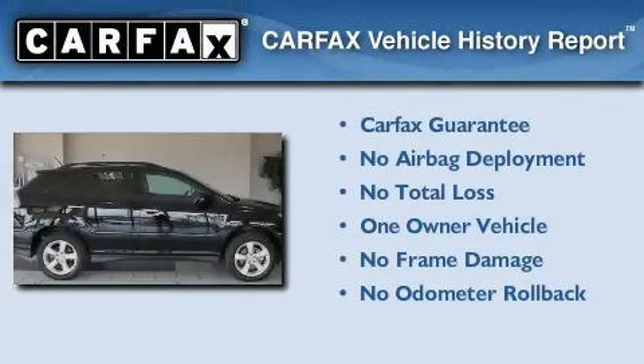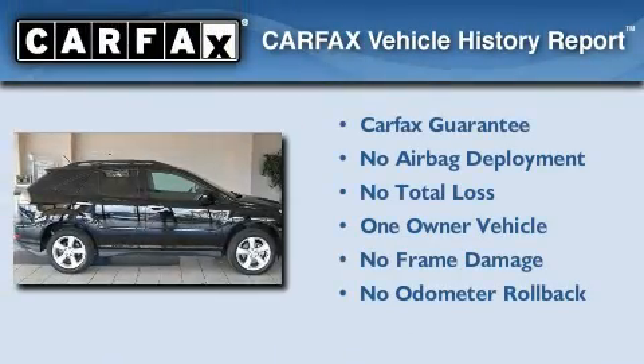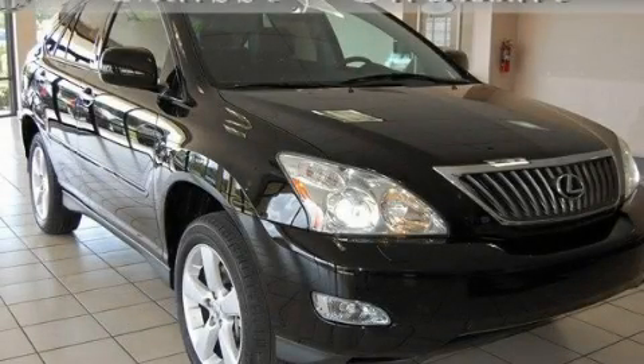This Lexus has had only one owner, and it qualifies for the Carfax Buy-Back Guarantee. Contact us today to arrange your test drive.